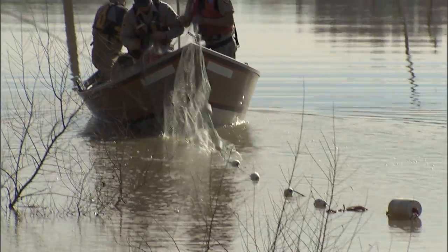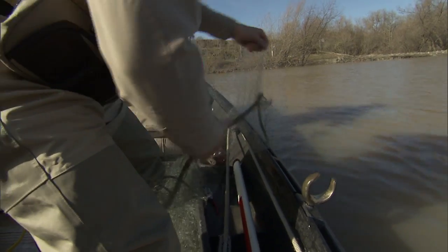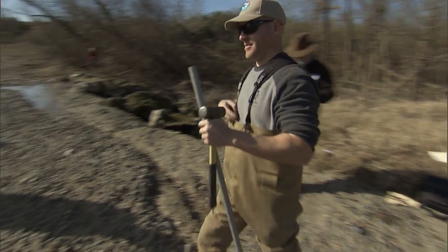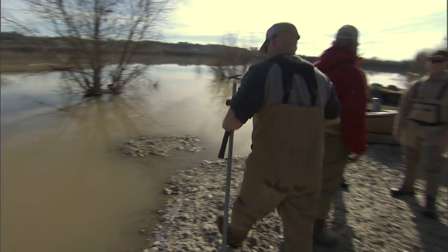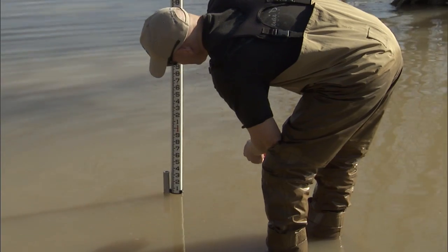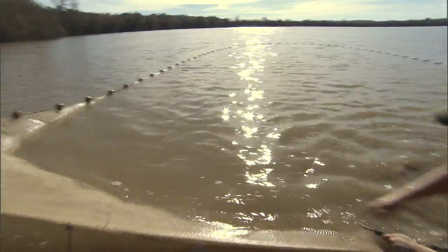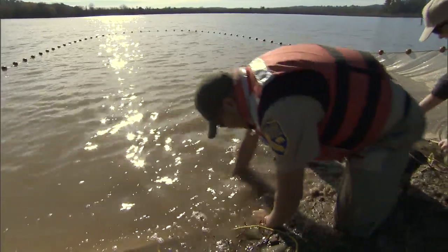Our fisheries experts are doing some sampling in these pits to see what fish are living in them now, and also doing some water quality measurements for temperature, DO, and conductivity to see what species they might be suitable to support. We are looking for salmonids out here — we're just not expecting to find them.